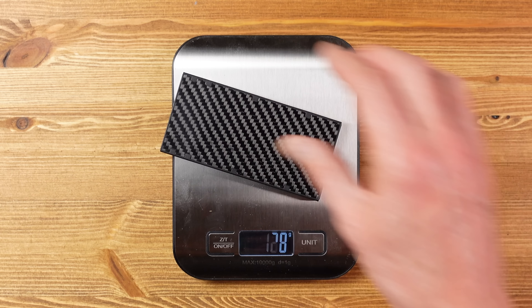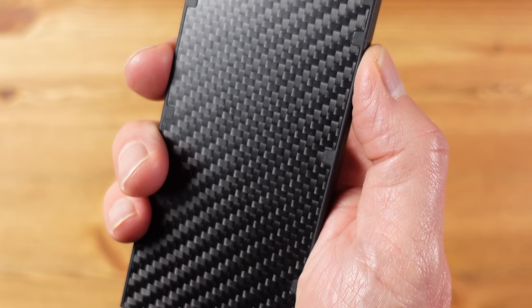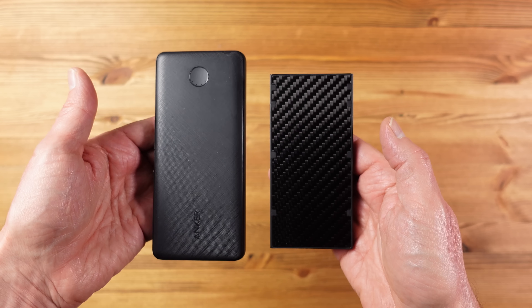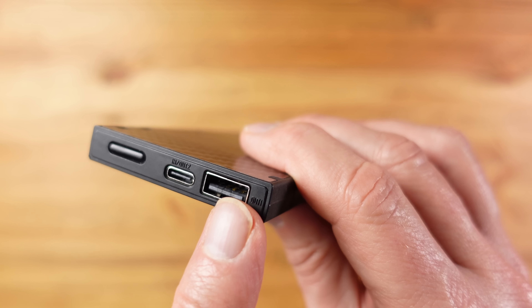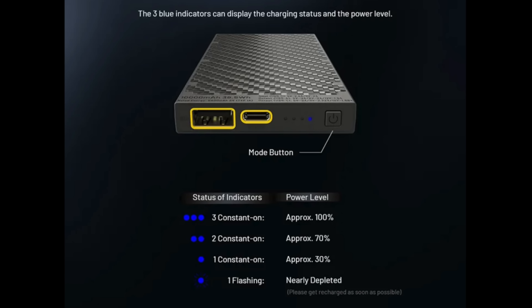At number nine we have the MB 10,000 power bank from Nightcore. Power banks find their way into all of my get-me-out-of-trouble kits because we're pretty much lost without a phone for communication, information and navigation. I'm always on the lookout for the most compact and lightweight power bank, and right now the only one that ticks all the boxes with an ideal capacity of 10,000 milliamp hours is this one — enough to recharge most phones at least twice.